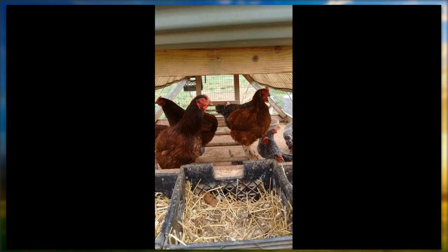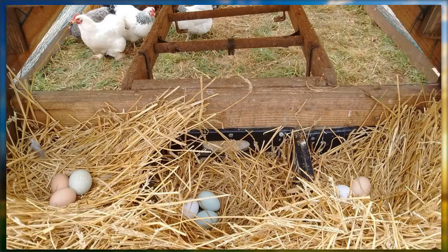This is inside the layer pen. You can see we use a milk crate. I purchased an old ladder for 50 cents and that's their roost. I do a lot of scouting around for random stuff. Here's another one with fresh bedding, and of course with the fresh bedding your eggs are a lot cleaner.